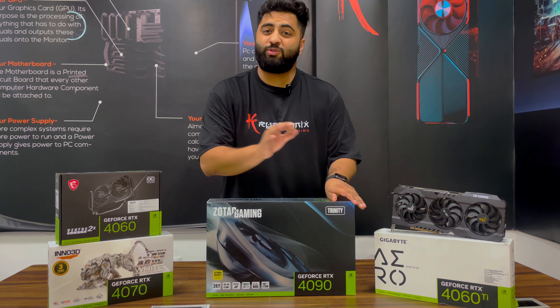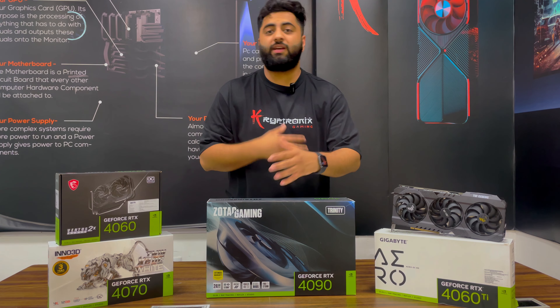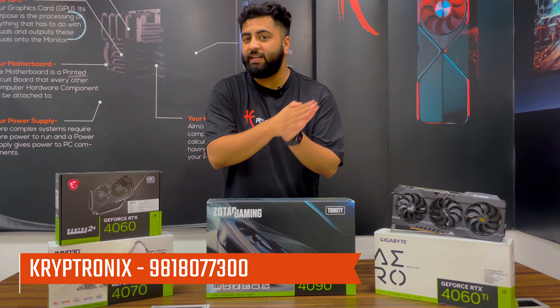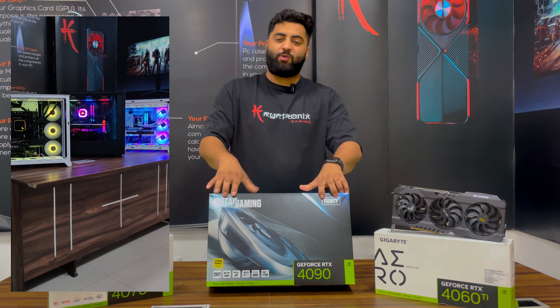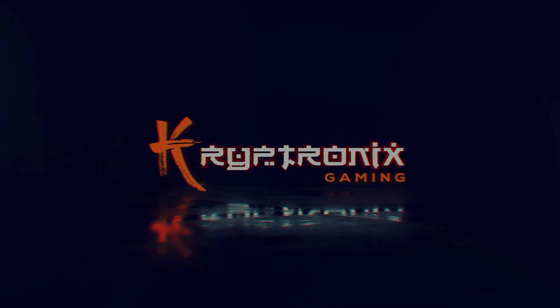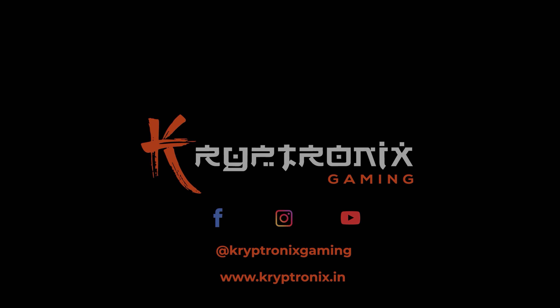If you also want to know which graphic card is suitable for your PC based on your use case, do contact us — we are happy to help you. We can have a complete discussion about your use case, budget, and recommend the right GPU. If you also want to buy a PC from Quipronix Gaming, contact us from the details below. Thank you, and do subscribe.